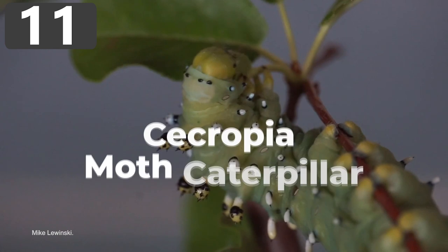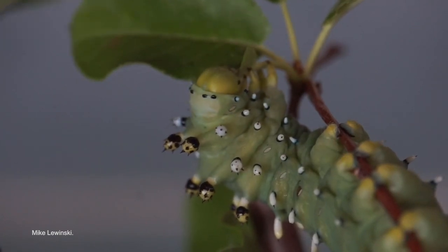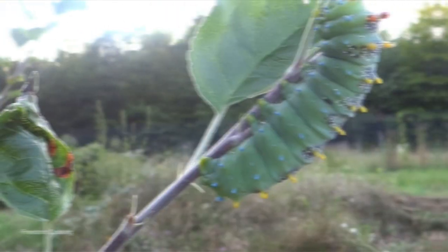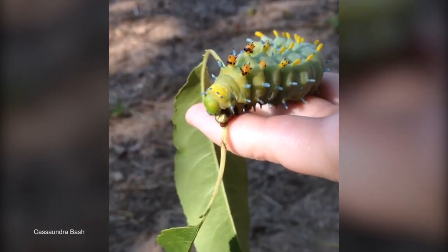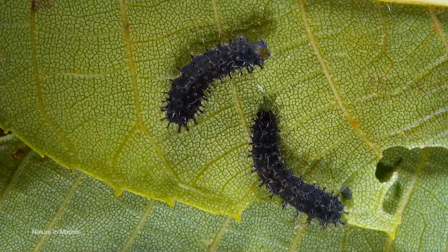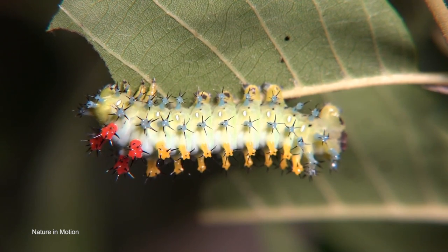Number 11: Cecropia Moth Caterpillar. With a wingspan of up to 7 inches, the Cecropia Moth is the largest moth species native to North America, and its caterpillar is equally huge. Usually found crawling on maple, cherry, or birch trees, they go through five different developmental stages before transforming into their adult form. At first they emerge completely black, covered in hairs. Then a week later they shed their skin and take on an increasingly green, yellow, and bluish color.